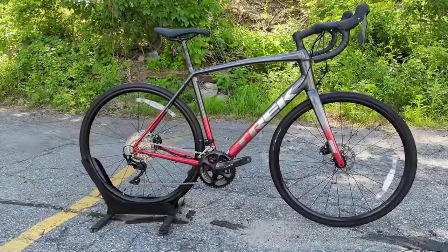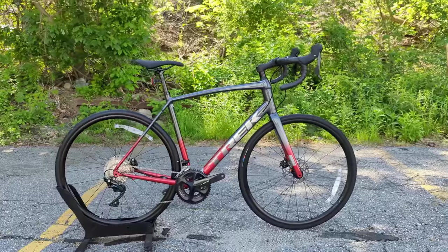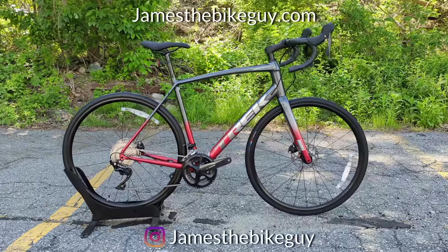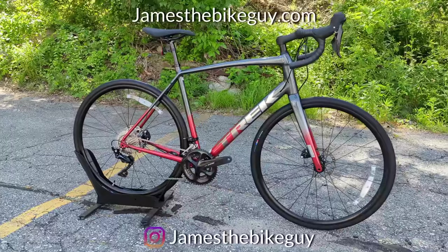Thanks for watching this video on the 2022 Trek Domane AL5. I think this is a pretty killer bike for the value, but I'm curious to hear your thoughts down in the comments below. Go ahead and leave a message letting me know what you think, and be sure to hit subscribe and browse the channel to see more videos like this.